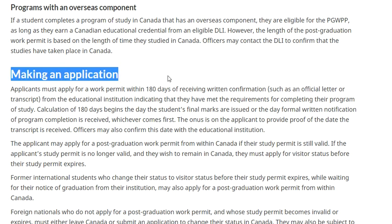When making an application, applicants must apply for a work permit within 180 days of receiving written confirmation - such as an official letter or transcript from the institution - indicating they have met the requirements for completing the program. It used to be 90 days; now it is 180 days. The 180-day calculation begins the day the student's final marks are issued or the day formal written notification of program completion is received, whichever comes first. The onus is on the applicant to provide proof of the date the transcript was received.